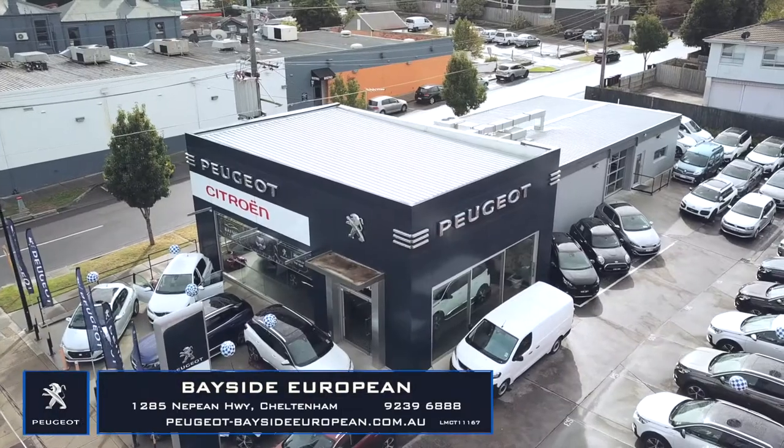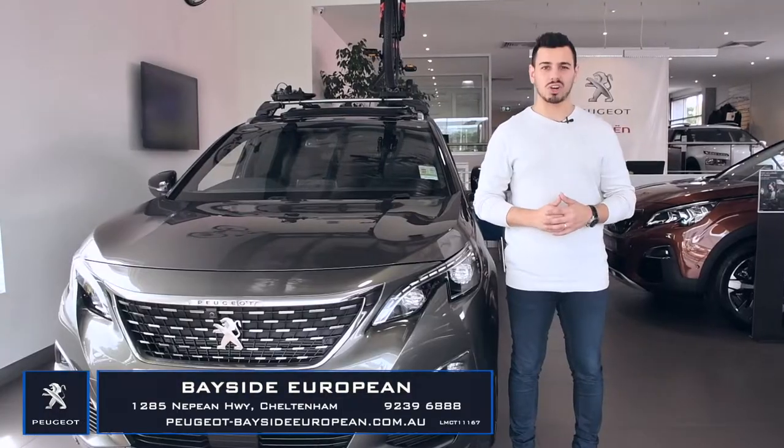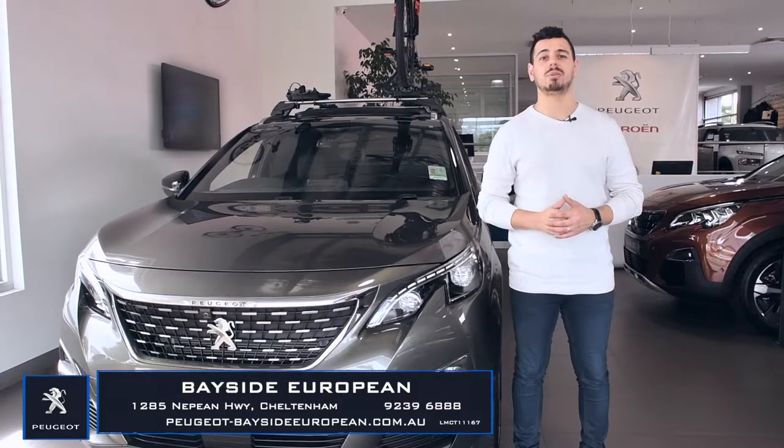Hi, Nanda here at Bayside European. Today we're taking a look at the stylish and cutting-edge SUV, the Peugeot 3008.